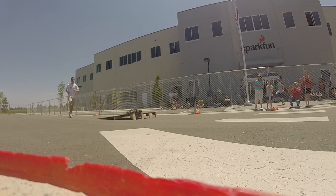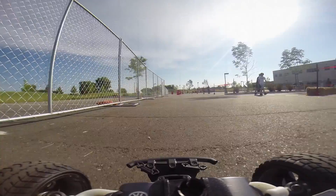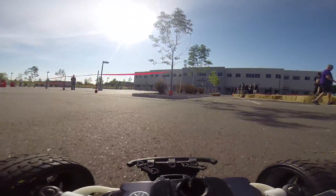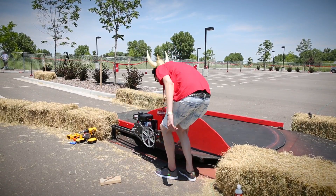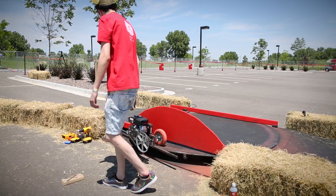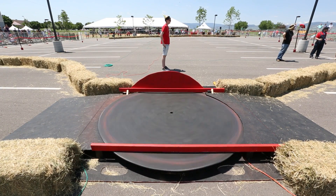We also have a ramp that they gain points for going through. If the entrant decides, they can take a shortcut which goes halfway through the course, but they have to tackle the disc combobulator — a large six-foot spinning disc that spins around with a gas engine. Think of a lazy Susan with a gas engine on it.